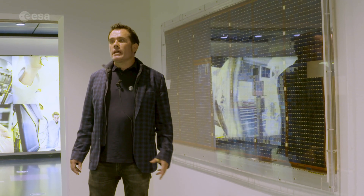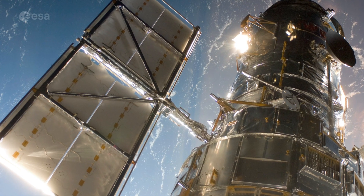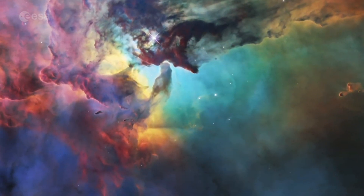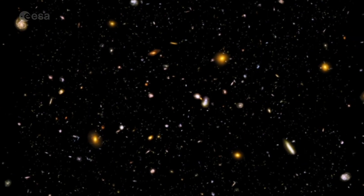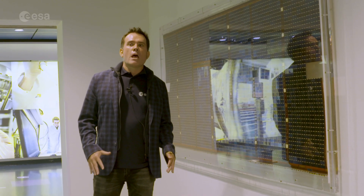There's history all over the place at ESTEC. This isn't a wall hanging, but actually part of the Hubble Space Telescope solar panels, which spent eight years in space before being brought back to Earth by space shuttle. ESA contributed the first two pairs of solar panels to the Hubble Space Telescope, and when they were brought back down, it gave researchers valuable insight into what actually happens to materials in space. If you look closely, you can see micrometeorite damage.